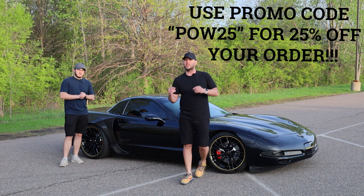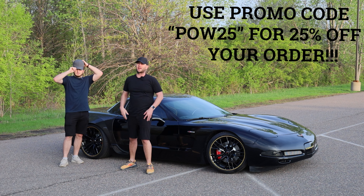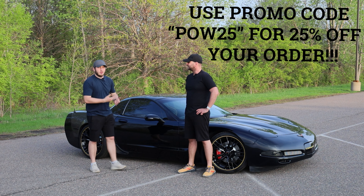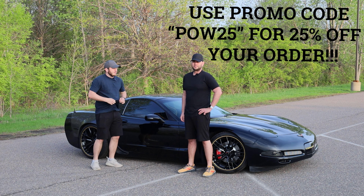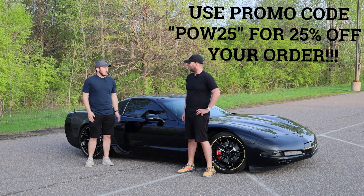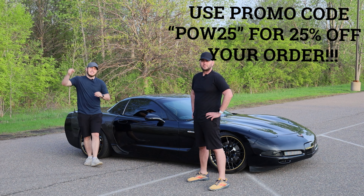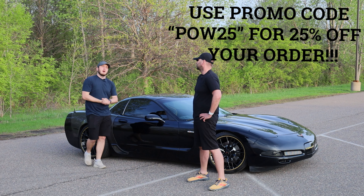I've been wearing their t-shirts for years, and today we also have their hat and shorts products on. They feel amazing. The simplicity of the colors, the materials are fantastic and top-notch, and they're really comfortable. If you guys are interested in True Classic and want to support us here on Performance on Wheels, please check out the link in the description below and use the discount code we have listed there.